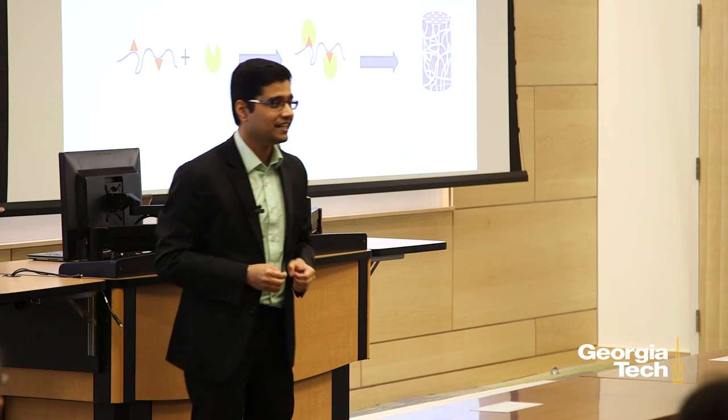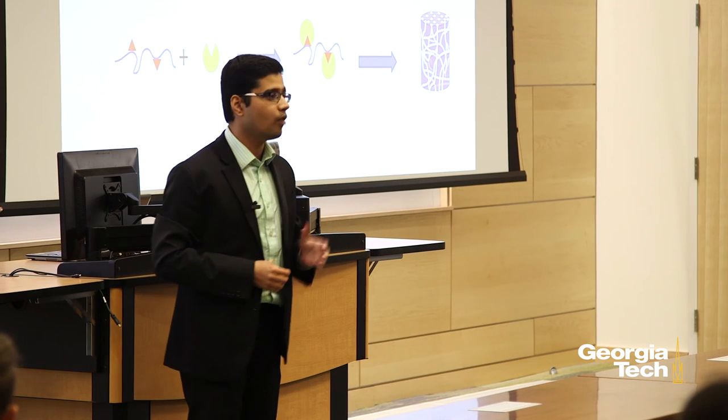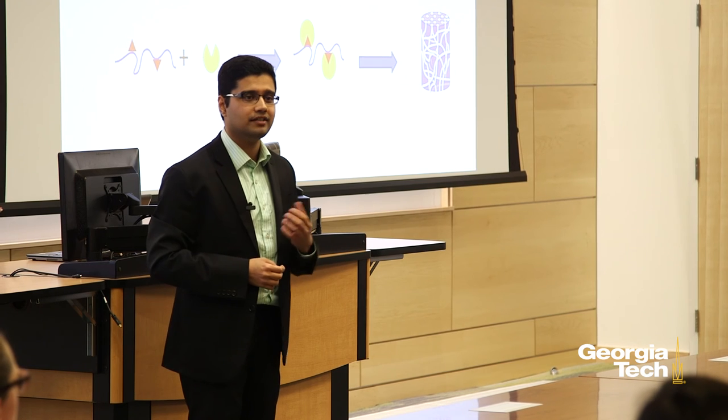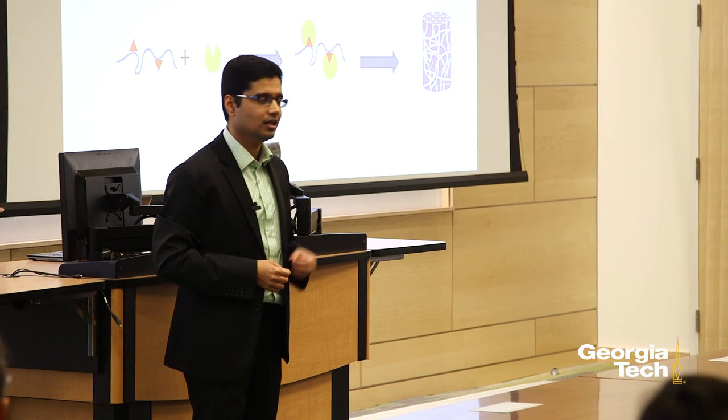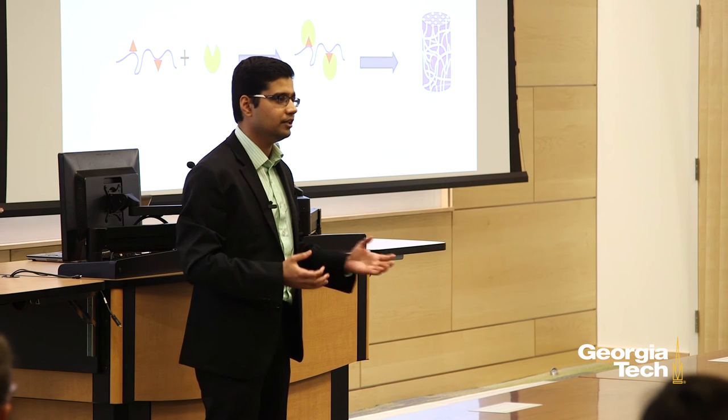Now, these are exciting times because so far in my research, I have successfully synthesized the plastic, successfully modified it, and I'm currently optimizing the implant fabrication process. Once I have the implant ready, I would study its capacity to regenerate and restore broken bone.